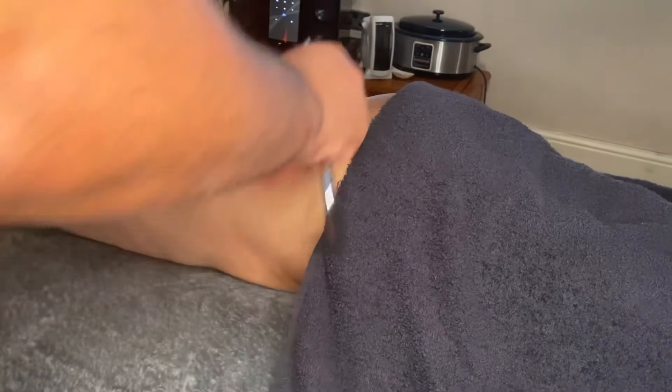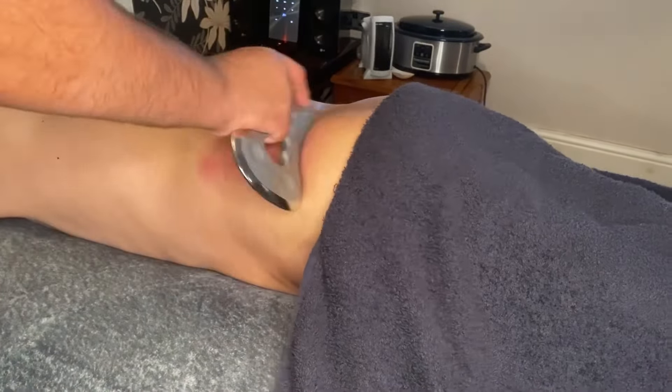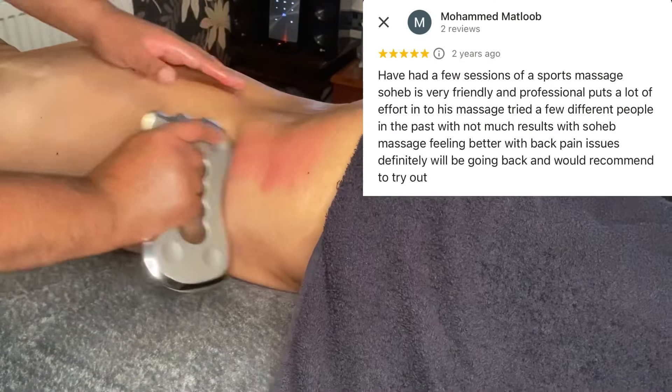We assess areas like the thoracolumbar fascia, external and internal oblique muscles, and gluteus maximus. The tool I'm using is called a rock blade.